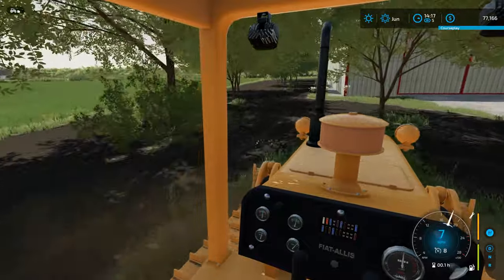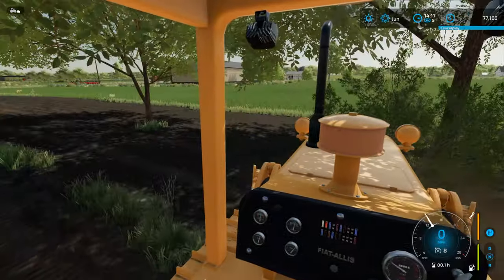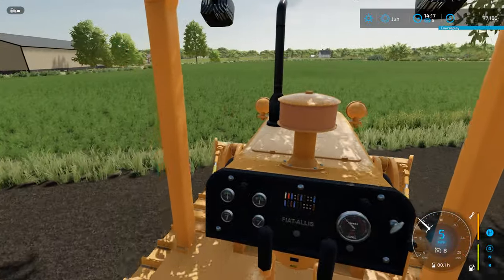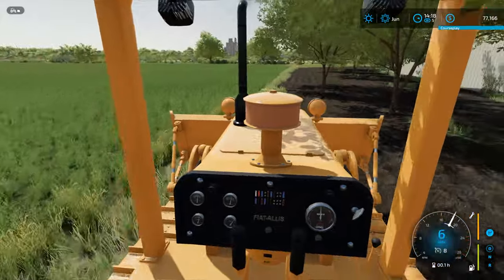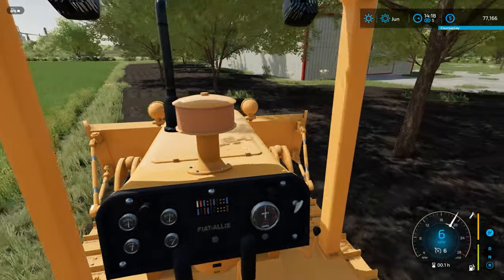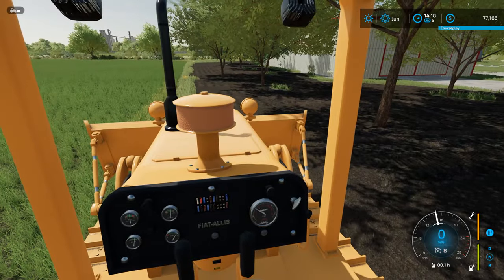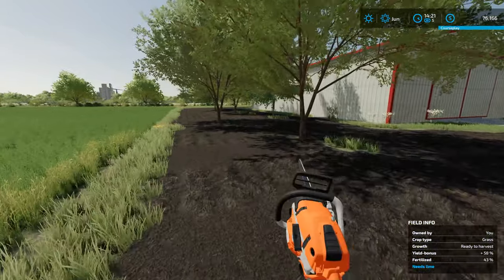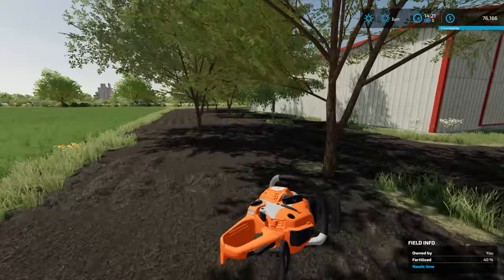I've got most of the brush removed. Now all we've got to do is get in here with the chainsaw, cut these trees down, and then push them into a pile. Let's grab the chainsaw and get cutting — start cutting these trees.